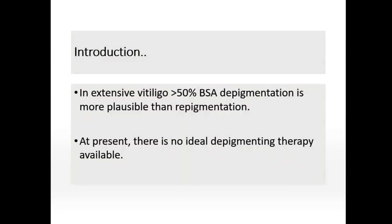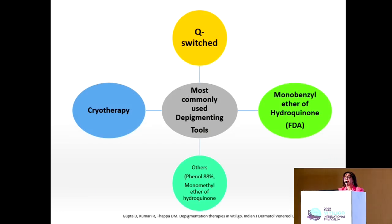It's a pilot study, and you all know that we use depigmentation in patients who have extensive vitiligo, especially in exposed areas and who are resistant to other treatments. Until now, there is no ideal therapy for depigmentation. The most commonly used depigmenting agents are monobrenzyl ether of hydroquinone, which was the first FDA-approved tool in treating vitiligo before roxertinib, along with Q-switch laser and cryotherapy. There are other tools like phenol 88%, monomethyl ether of hydroquinone, etc., and each one of them has its side effects.